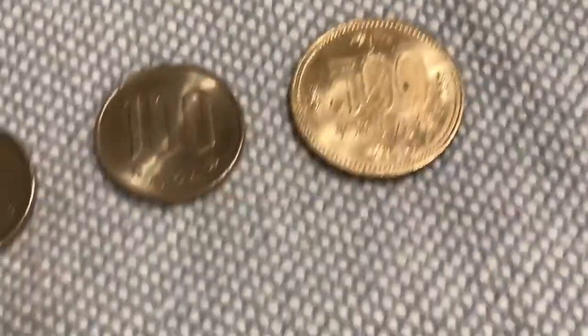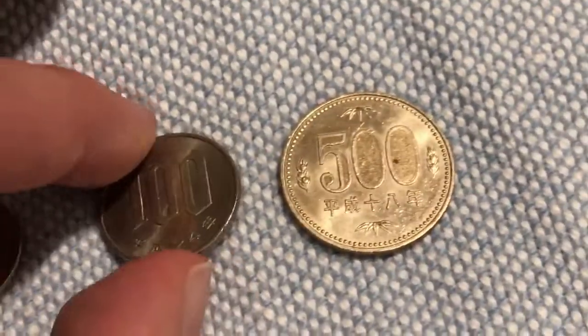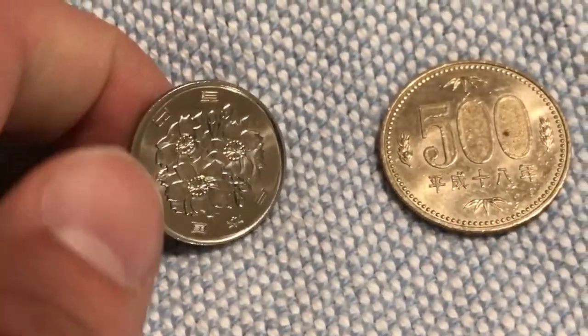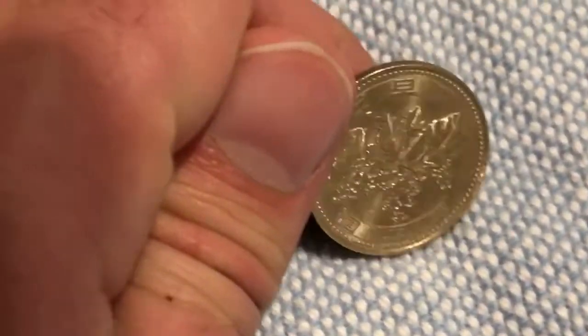And then we have the two most common Japanese coins: the 100 yen coin and the 500 yen coin. The 100 yen coin is silver in appearance, and the 500 yen coin — the largest of the coins — is gold in appearance.